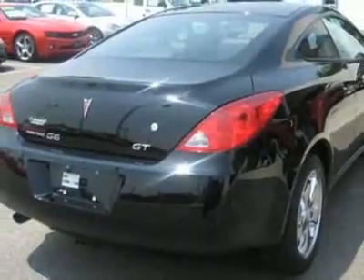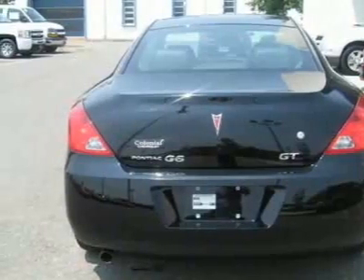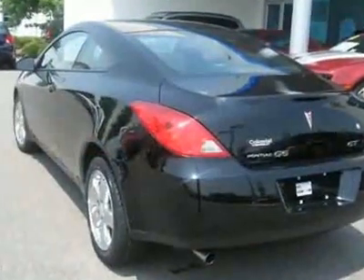This vehicle gets 20 miles per gallon in the city and 28 on the highway. This G6 boasts a 3.5 liter engine.